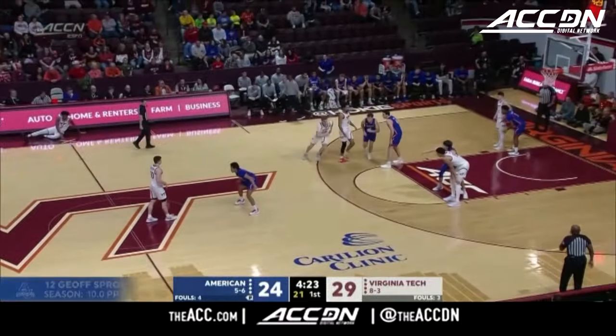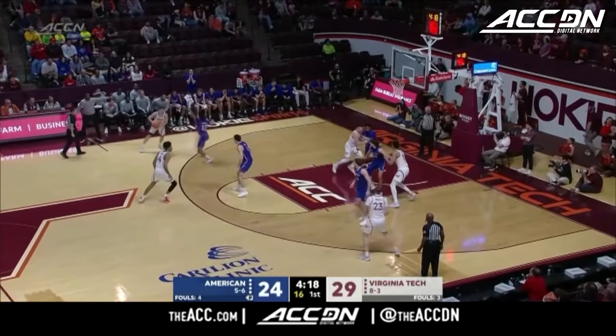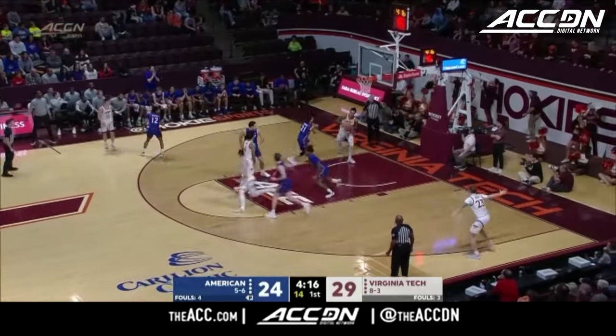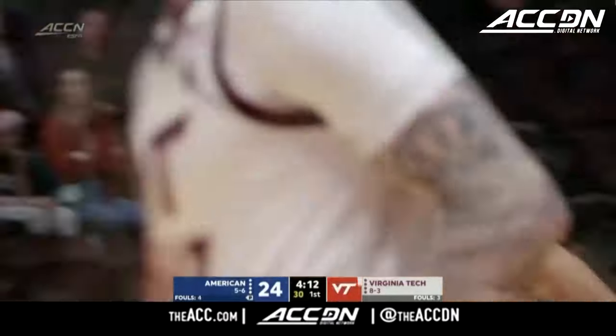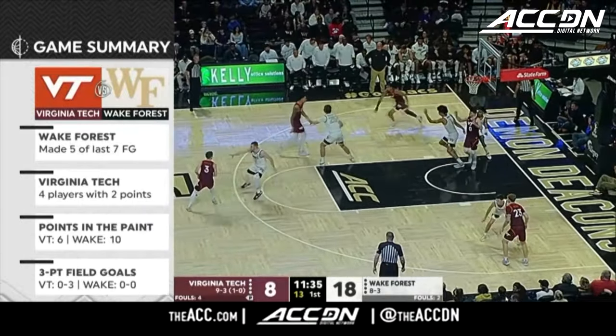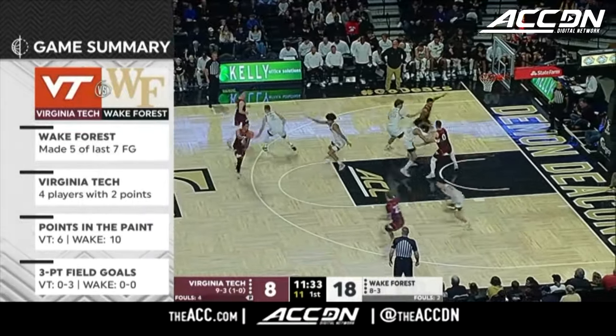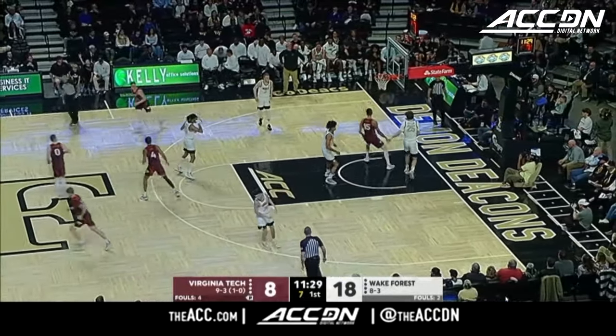MJ Collins ready to check in for the Hokies as American continues to hang around. Tech is led by as much as 11. Wide open down low — Lynn Kidd, seven for seven. No three-point baskets made in this game; in fact, Wake hadn't attempted one yet. And there's Kidd for his first dunk.